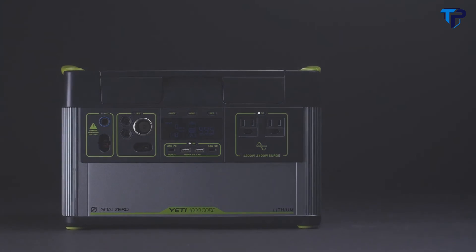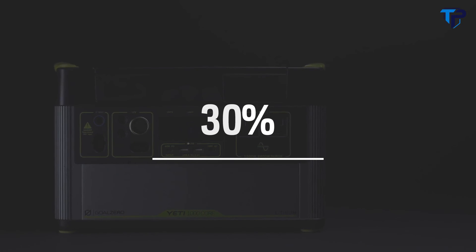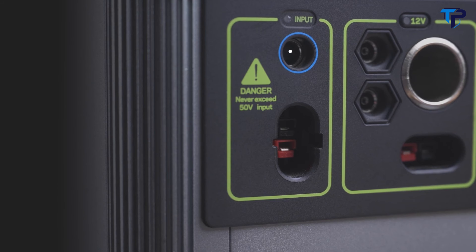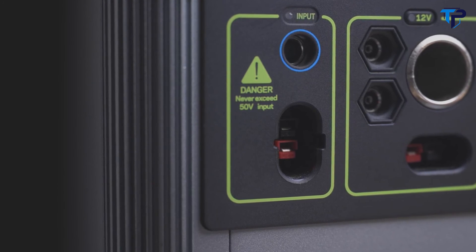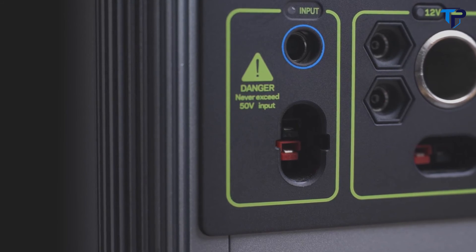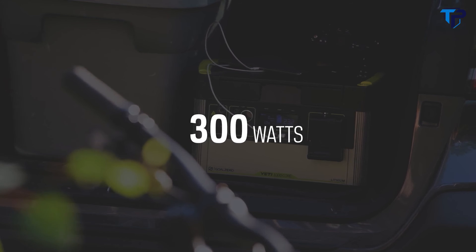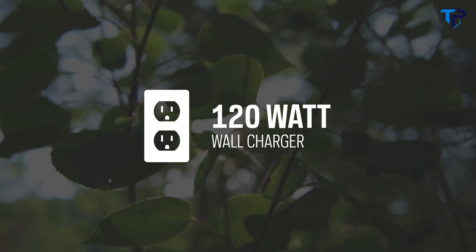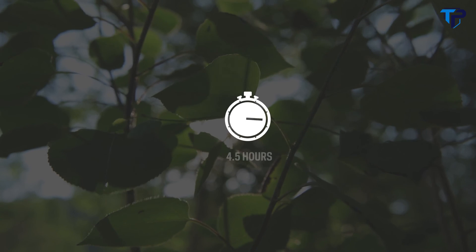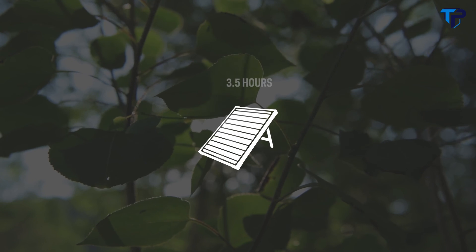Another addition to this Yeti is an MPPT charge controller. Users will see a 30% more efficient charge from our line of solar panels. To charge the Yeti from the faceplate, there are two options: an 8-millimeter charging port that can accept up to 150 watts of input, or a high-power port capable of accepting 300 watts of input. The maximum input a Yeti 1000 Core can accept is 300 watts. The included 120-watt wall charger will recharge the Yeti in nine hours, but the Yeti can be charged in 4.5 hours using the optional fast-charging 230-watt power supply, or in as little as three and a half hours from solar.